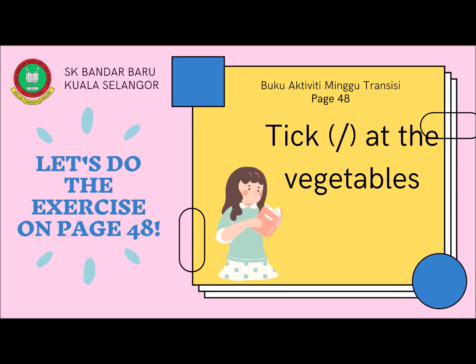Alright kids, now it's time for you to do the exercise on page 48. Tick at the vegetables. Bye!